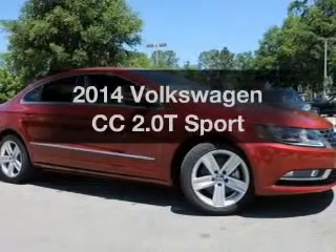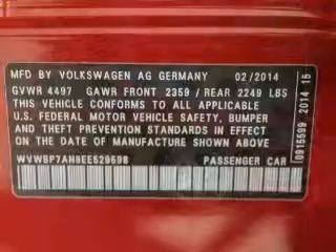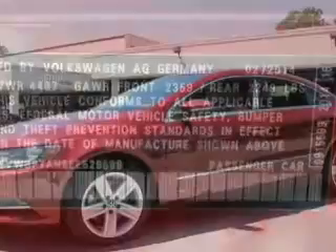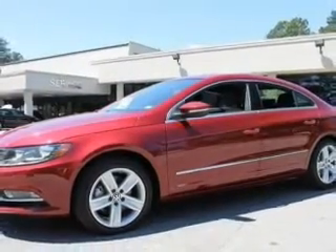Get noticed in this 2014 Volkswagen CC. If you're looking for a first-rate auto, this one could be yours today. With an efficient four-cylinder engine, the powertrain includes front-wheel drive, connected to a smooth-shifting six-speed automatic transmission.